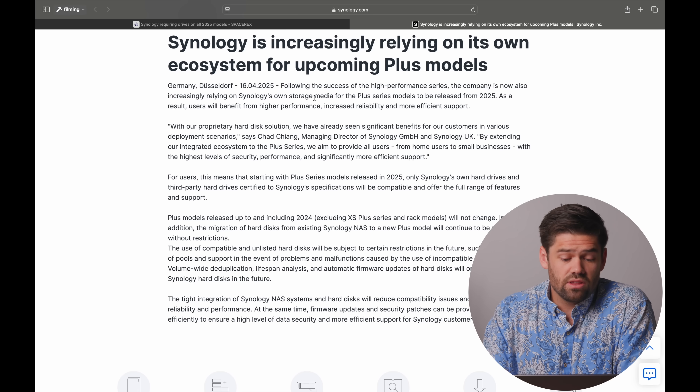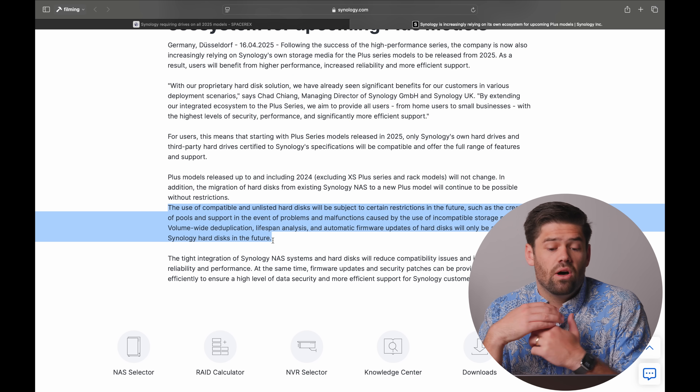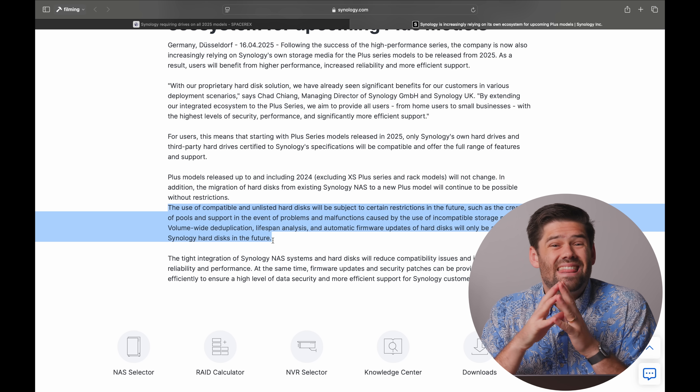This is a huge shift, especially for home labbers, tinkerers, and home users who are really looking to build something in a cost-effective manner. I'm not sure it's going to have a major effect on businesses, mostly because a lot of businesses were already subject to this and have a larger budget. But the other thing they're adding — which is just as major — is that you may not even be able to create storage pools at all.